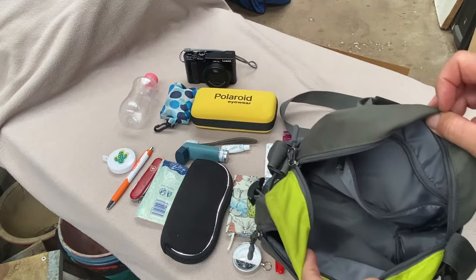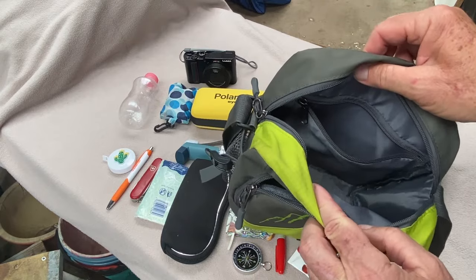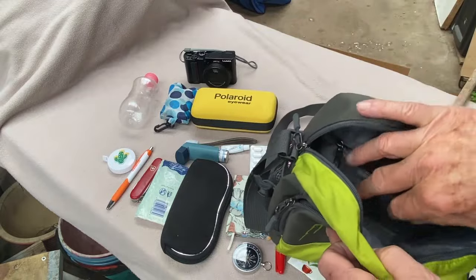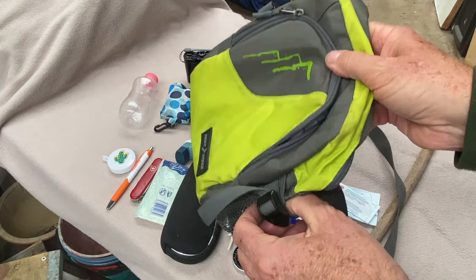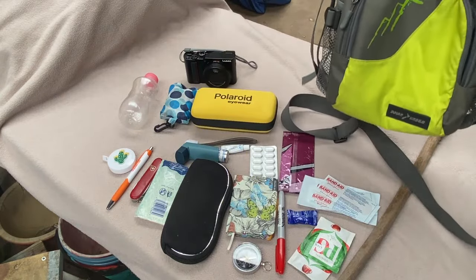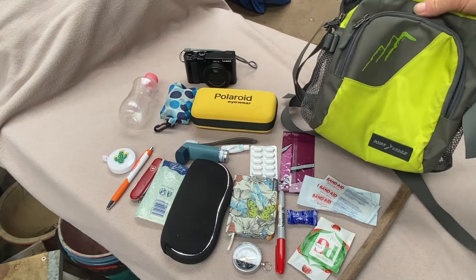It's a decent size little bag. If I pushed it, I could even get a compact fold-up umbrella inside, or move the little bag inside and put the umbrella on the outside. I haven't had to do that yet, but when it's rainy and you need an umbrella, you need an umbrella.